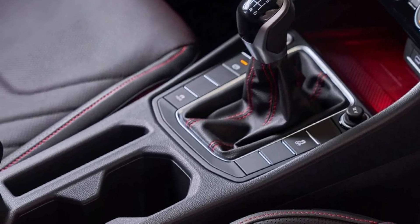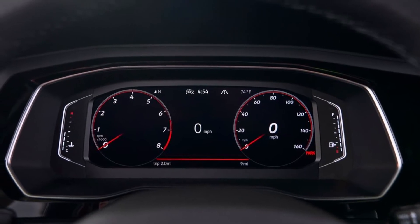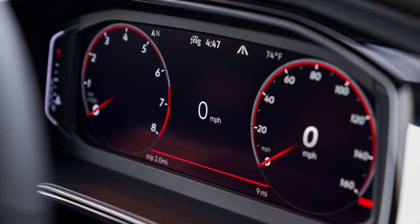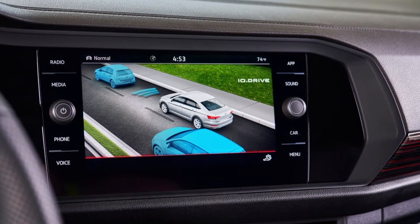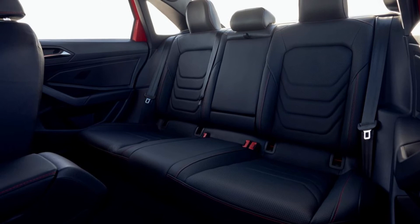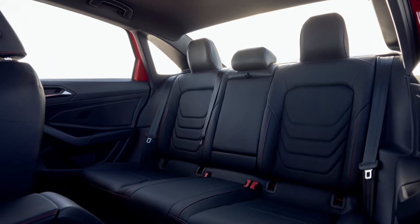Stepping up to the GLI gets you perforated leather seats and numerous red accents throughout the cabin. As for the powertrain, more significant changes have occurred underneath the hood, where the base Jetta has finally dropped the 1.4-litre engine in favor of a slightly larger 1.5-litre unit, shared with the Taos.